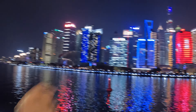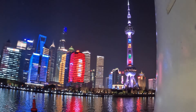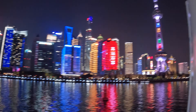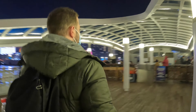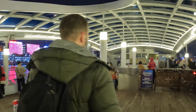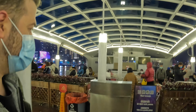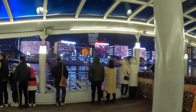This is the Pearl Tower — look at that! Here we have the view lounge where you pay an extra 50 kuai and you can go sit at one of the tables, maybe have a beer or something. We're going to have a beer later.